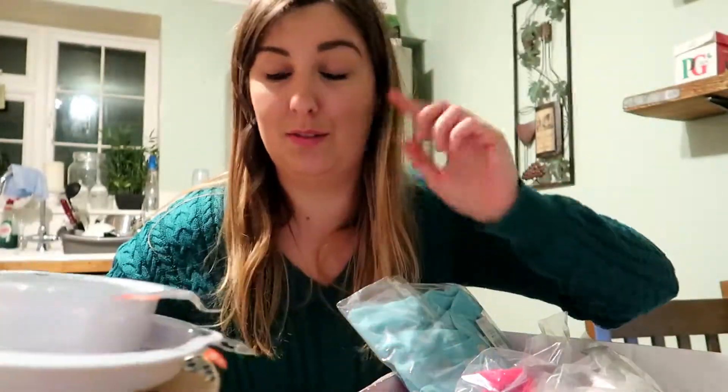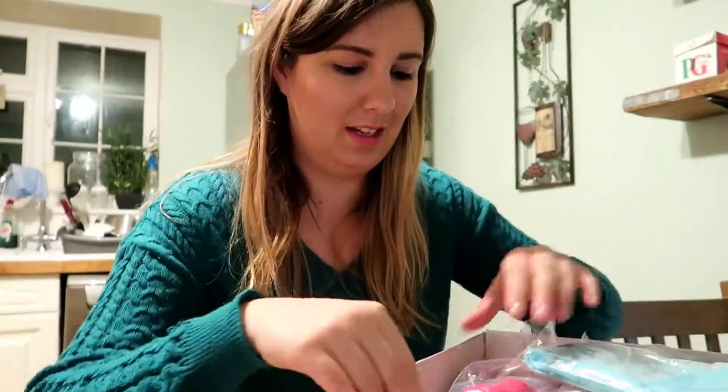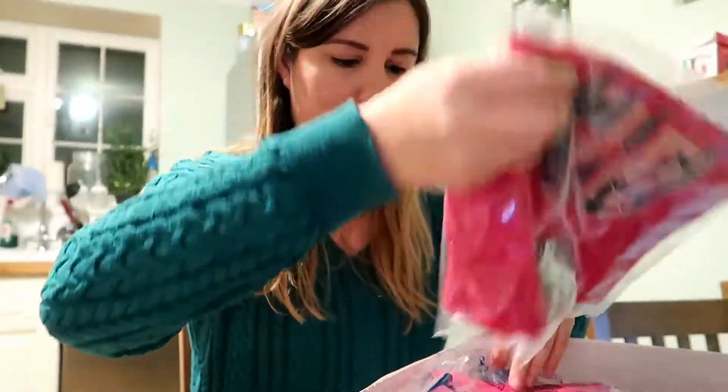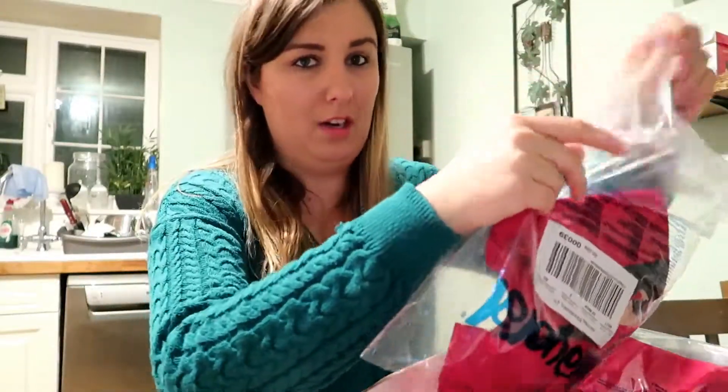They're eating their roast dinner off of these tonight. So now on to the clothes. Let's start off with these ones. I was a little worried about the sizing, so I'm just going to have a look.